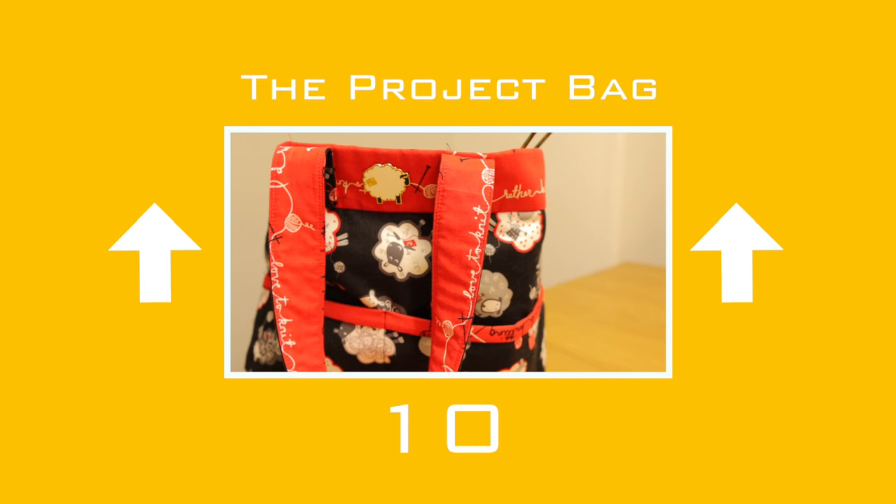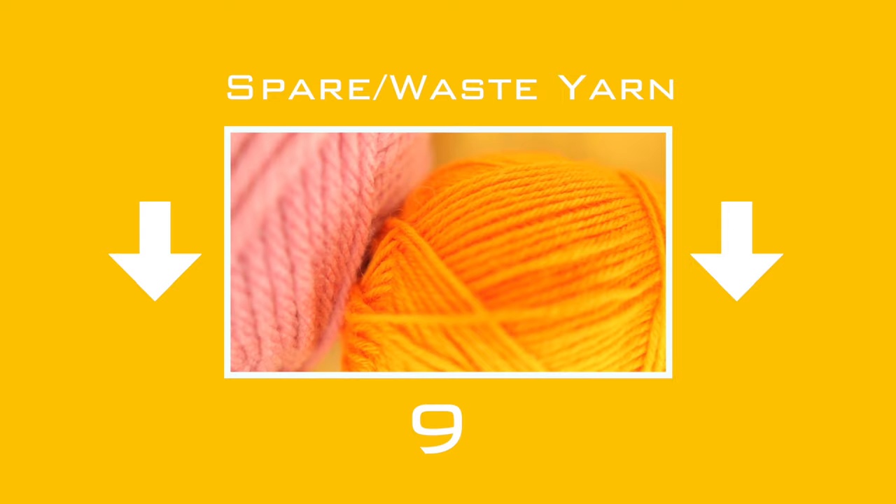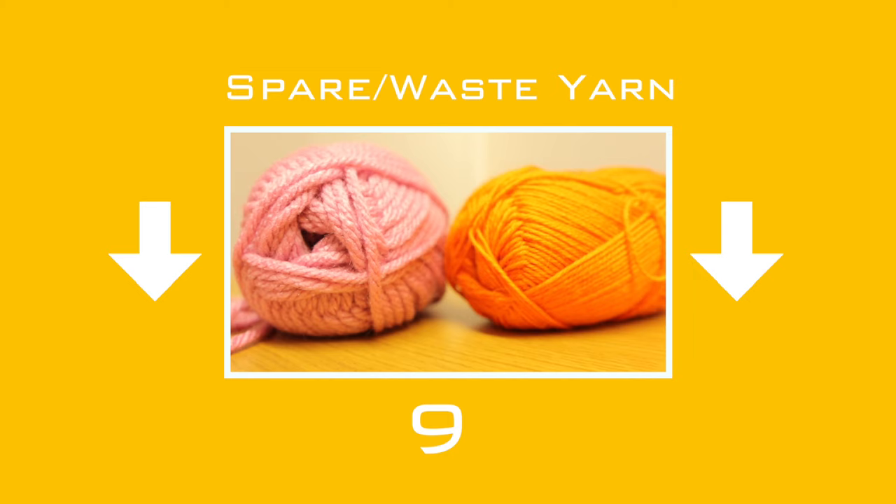Down 1 to number 9: spare waste yarn. You may need this for a particular cast on, like a tubular cast on for example, or for simply holding your stitches. Spare yarn can also be used as lifelines.